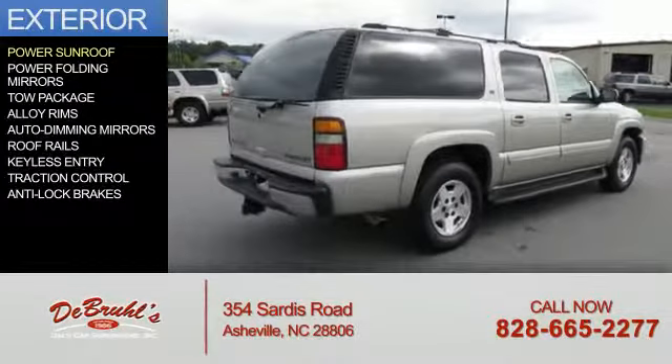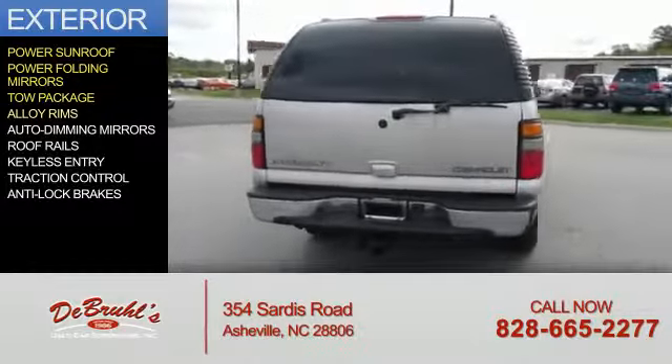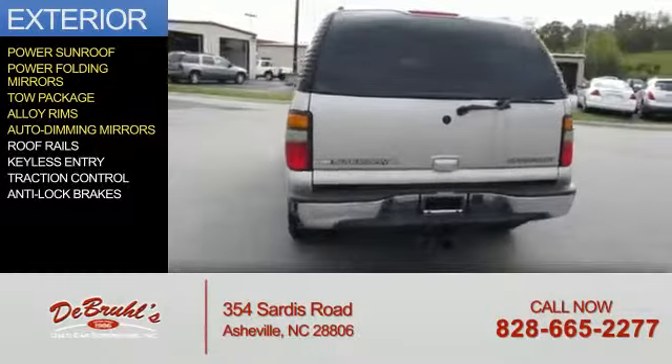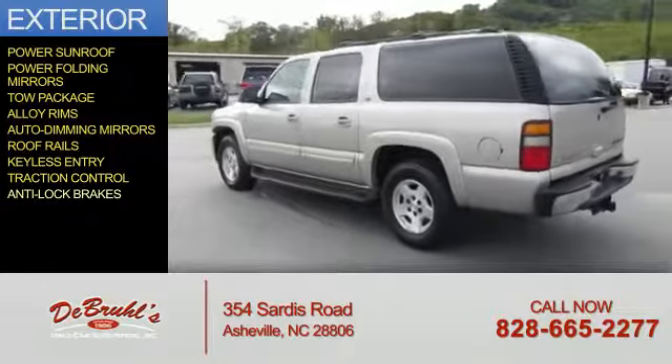The features include a power sunroof, power folding mirrors, tow package, alloy rims, auto-dimming mirrors, roof rails, keyless entry, traction control, and anti-lock brakes.